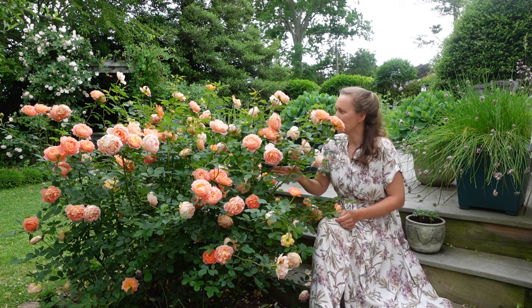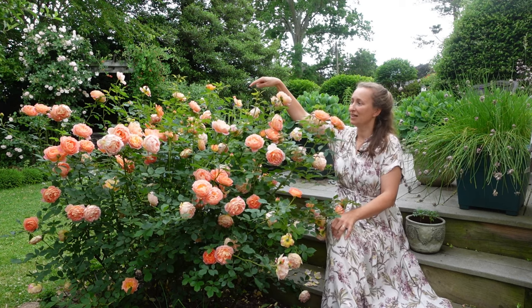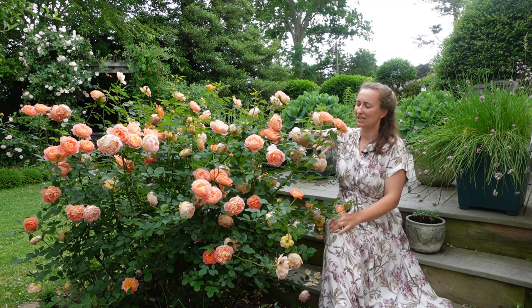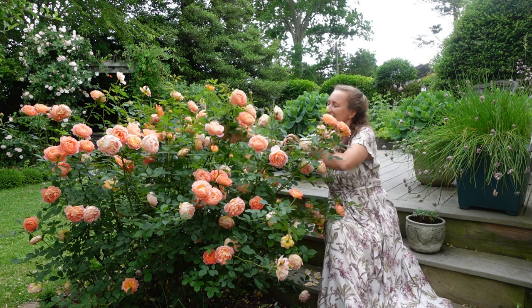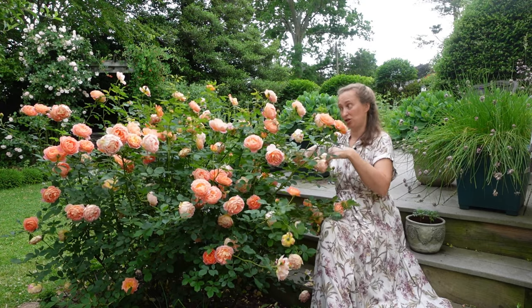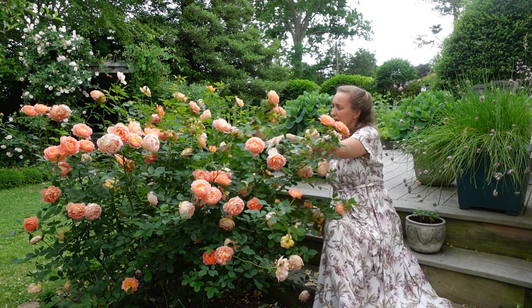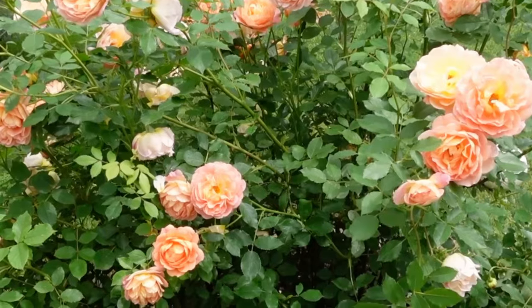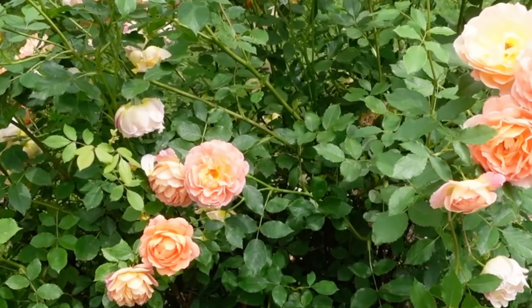Look at this example here — we have two Lady of Shalott roses. You can see how one rose is bigger because the other is in a bit more shade and therefore weaker. The stronger rose is spreading its branches over its neighbor and slowly taking over because it has more sun and more strength. Keep in mind, these are the same variety, so if you plant different varieties close together, a takeover can happen much faster.